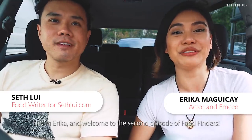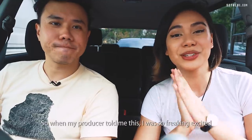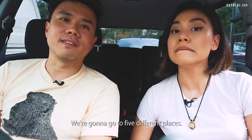Hi, I'm Sef. Hi, I'm Erica and welcome to the second episode of Food Finders. Today we're gonna be reviewing ramen. When my producer told me this I was so freaking excited because I freaking love ramen. We're gonna go to five different places.